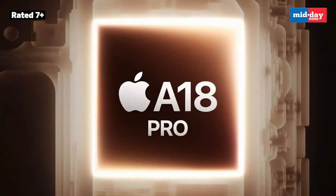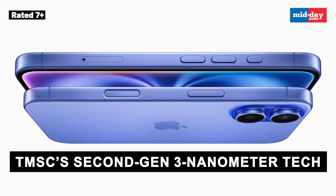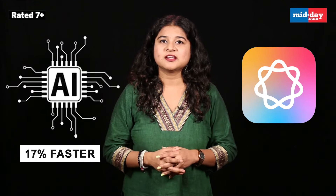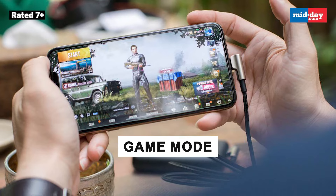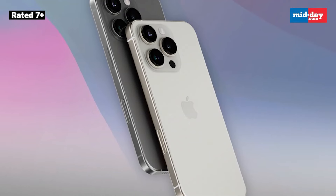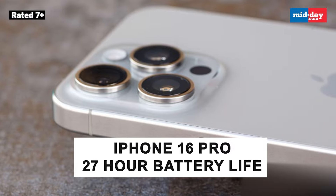Apple upped the game this year with the new A18 Pro chipset in the iPhone 16 Pro models. It's built using TSMC's second-gen 3-nanometer tech, which means it's even more powerful than last year's A17 Pro chip. The A18 Pro comes with a 16-core neural engine, making AI tasks about 17% faster with Apple Intelligence, plus a 6-core GPU for smooth and efficient performance. Apple is also rolling out iOS 18 with cool new features including a game mode that helps manage performance and heat during heavy-duty tasks. On top of that, the new chipset boosts battery life by up to 4 extra hours — the iPhone 16 Pro Max is now clocking in at about 33 hours of battery life and the iPhone 16 Pro is looking at up to 27 hours.